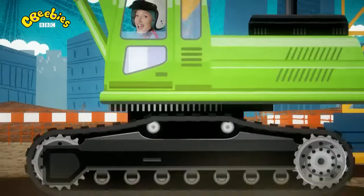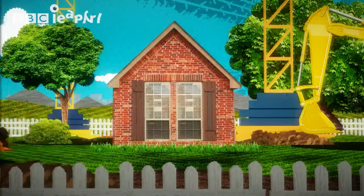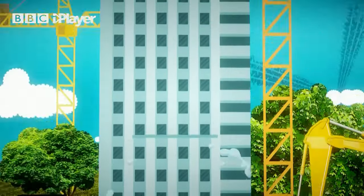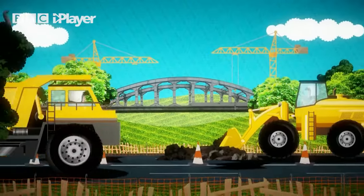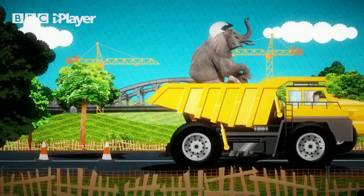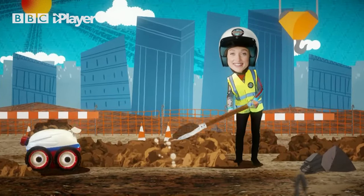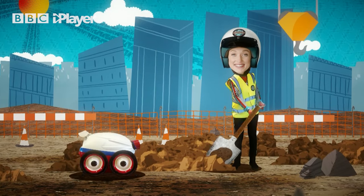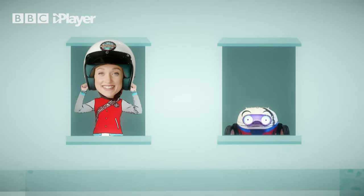Building machines do amazing jobs that other machines can't. They help build everything from houses to skyscrapers to roads and bridges. They can dig holes, move soil and transport heavy objects really easily. Without these amazing machines it would take ages to build things and we would get very tired very quickly.